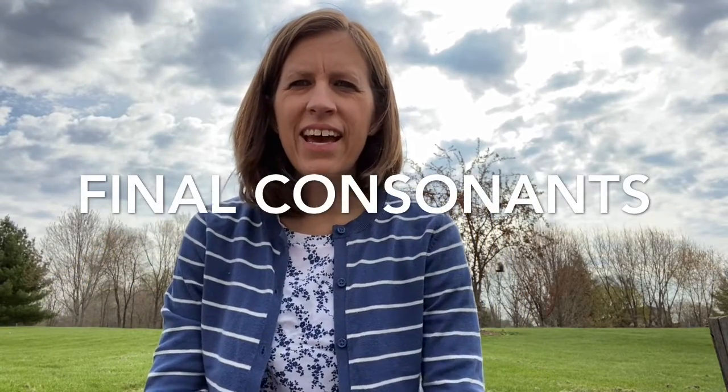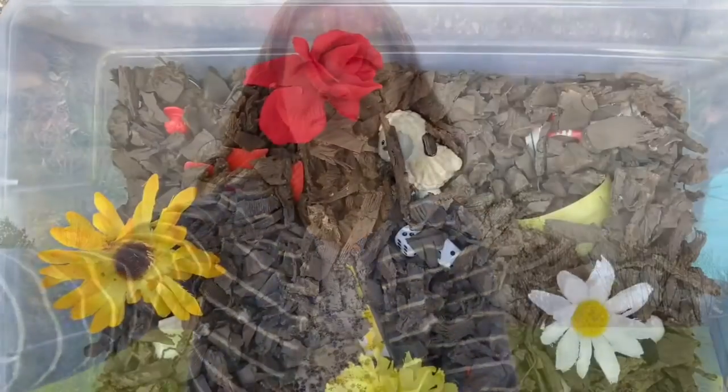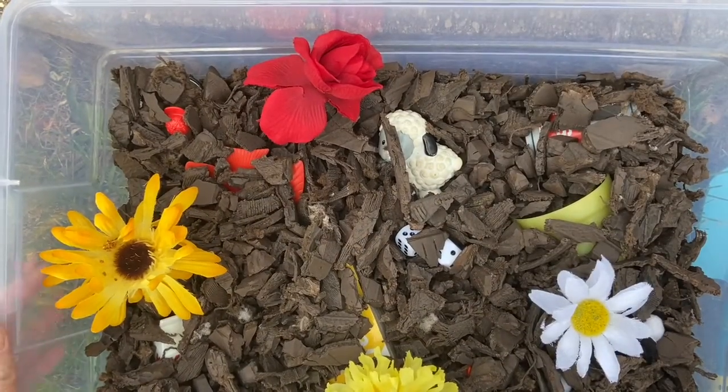Hi friends! Today I decided to come outside for speech time. I have a garden with me today and there are toys hiding in my garden. Let's take them out of the garden. Help me say the names of the toys when I pull them out. Remember to use all your sounds. This is gonna be fun. Let's see what we find in the garden.